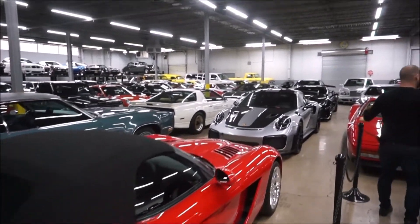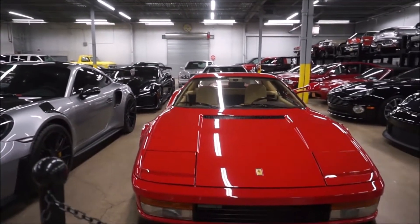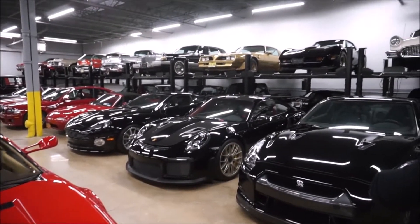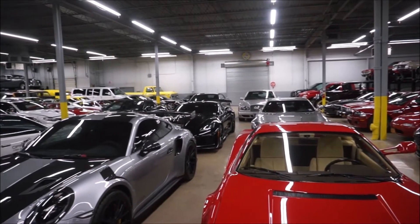That looks like a roughly 2006 Viper in beautiful red as a convertible. Of course we have a Porsche GT3 RS, a beautiful Ferrari Testarossa in the right color, and I love that Trans Am — that 1978 Trans Am on top. Beautiful cars in this facility.